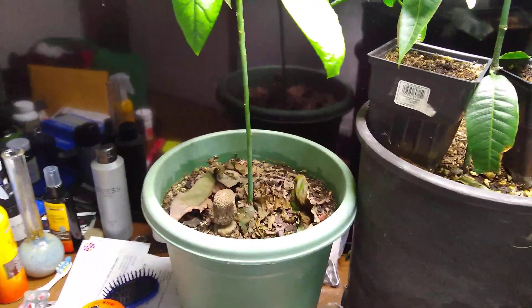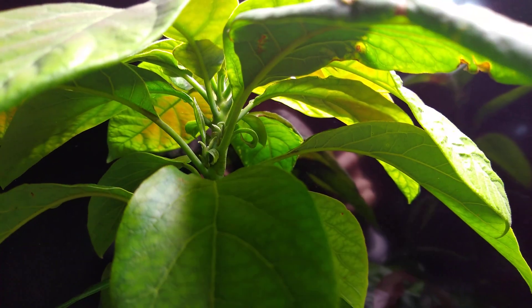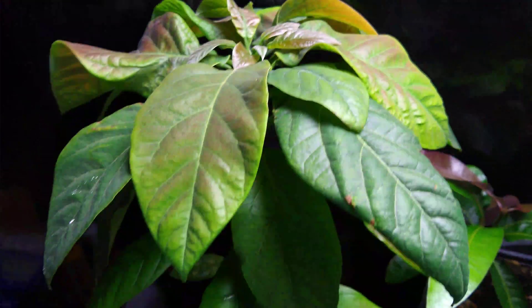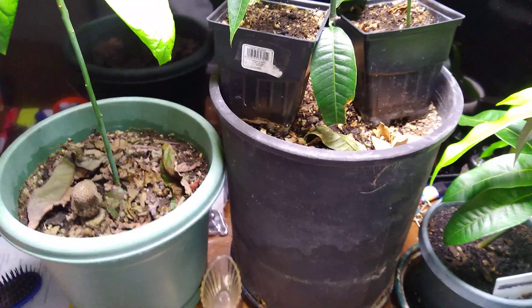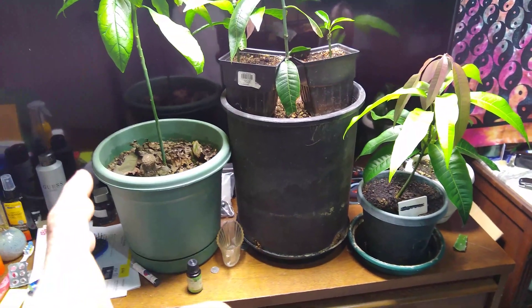I want to give you guys an update on the mangoes and the avocado. Let's start with the avocado — lately we've been losing leaves. I've just been crushing them up as they dry. I'm guessing it's because there's a lot of growth going on and it needs to be in a bigger pot. The growth is definitely bundled up in there, so I'll probably be repotting it in the next couple weeks.